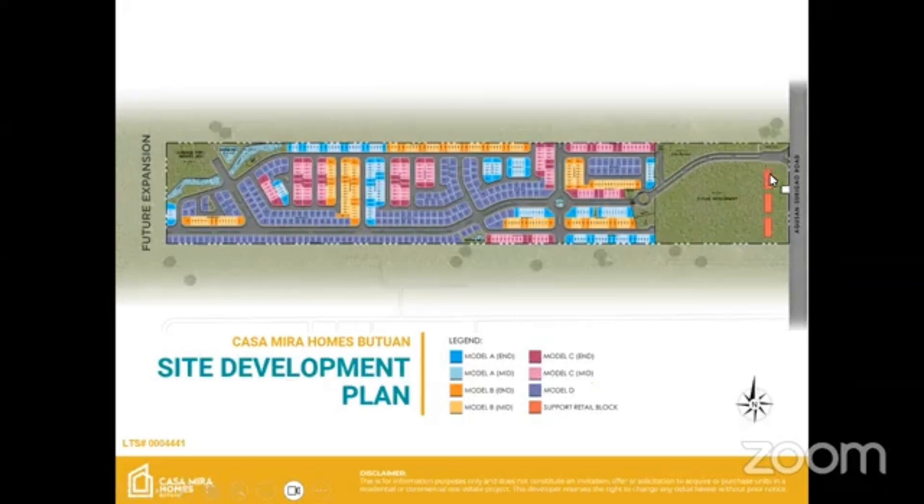When you see this red rectangular thing at the front, this will be our retail strip. So aside from the housing project, we'll be able to put a retail strip just like any other Casa Mira brand or Casa Mira project. Like for example, our Casa Mira Danao — in front of the development, we have placed a retail strip.